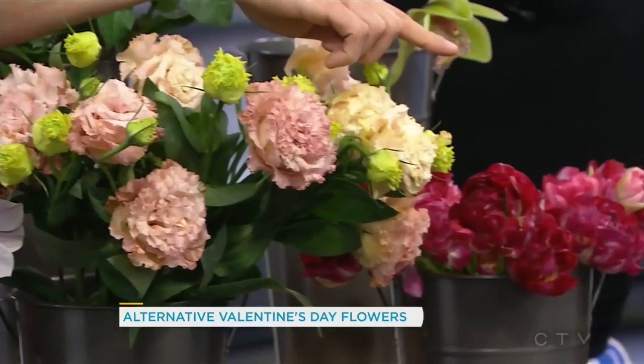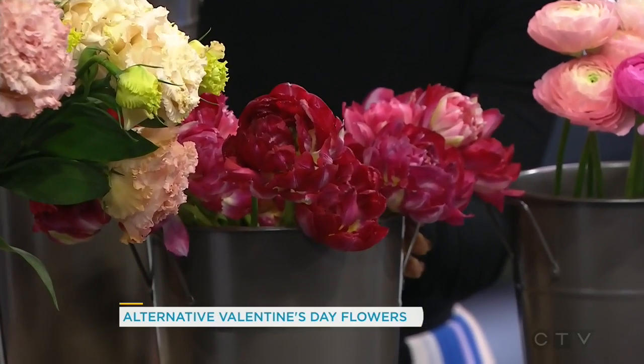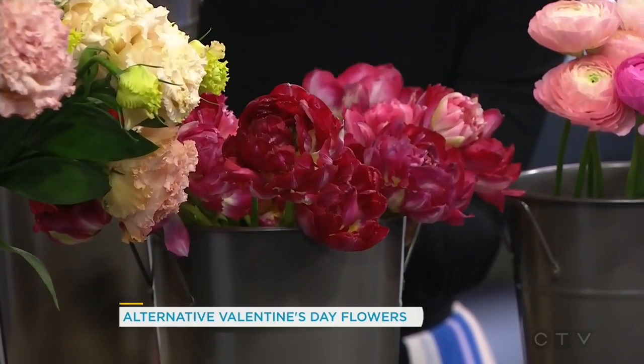Next to those we have some tulips, but these are actually double tulips. These are beautiful. You'll have to come around after and smell them — the scent is amazing. I'm not going to wait!